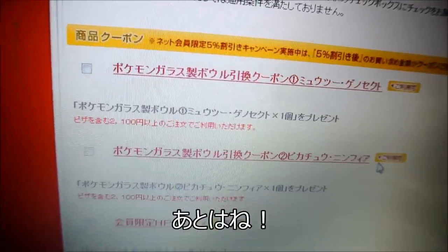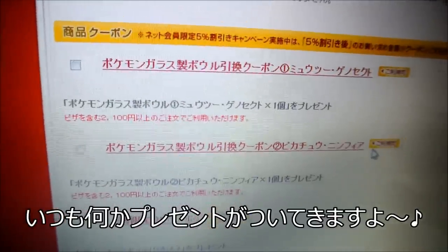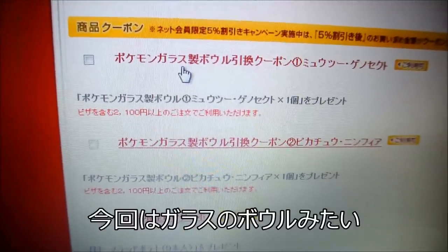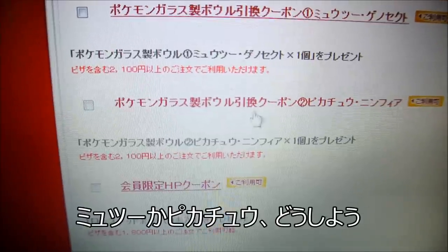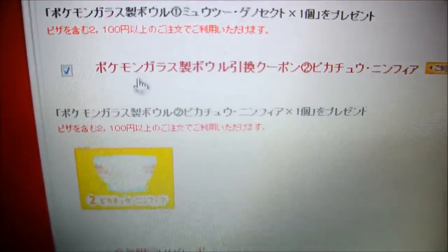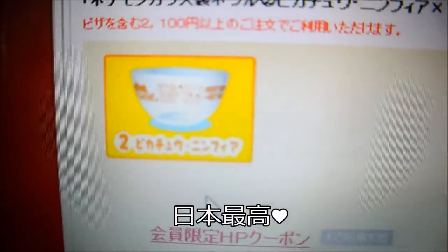Another thing that's awesome about getting pizza in Japan is you always get a free gift with it, and it's always something Pokemon. I can get a Pokemon glass bowl. You two are Pikachu — let's go with Pikachu! Yay! Free Pokemon goods. This is awesome. I am so excited.